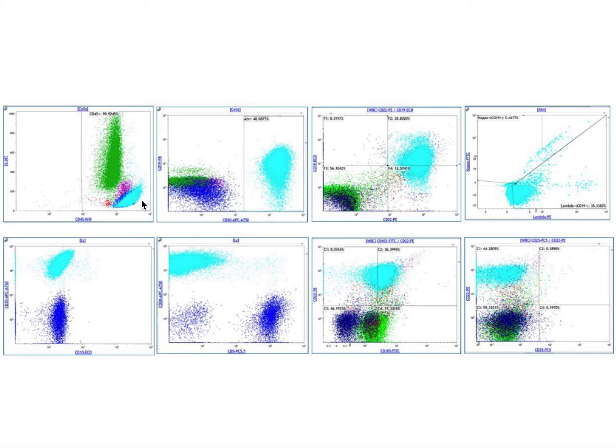By flow cytometry on side scatter, we notice a bright CD45 typical lymphoid population on the aqua-colored population. Also CD20, CD19 positive, CD22 positive, CD19 positive, surface lambda light chain restriction, CD10 negative, CD5 negative, CD103 positive, and CD25 negative.